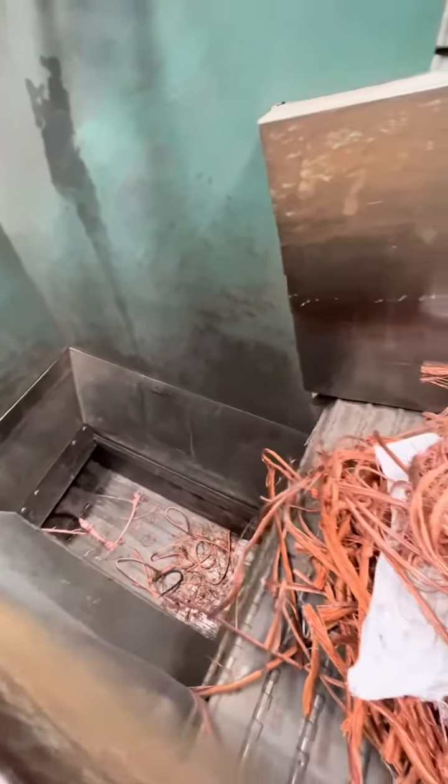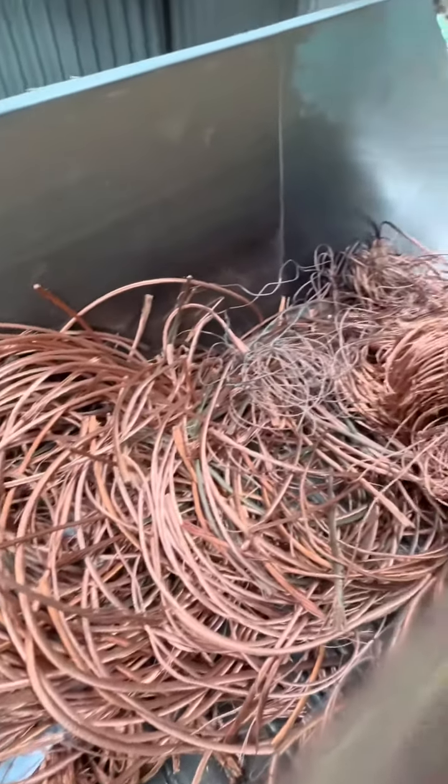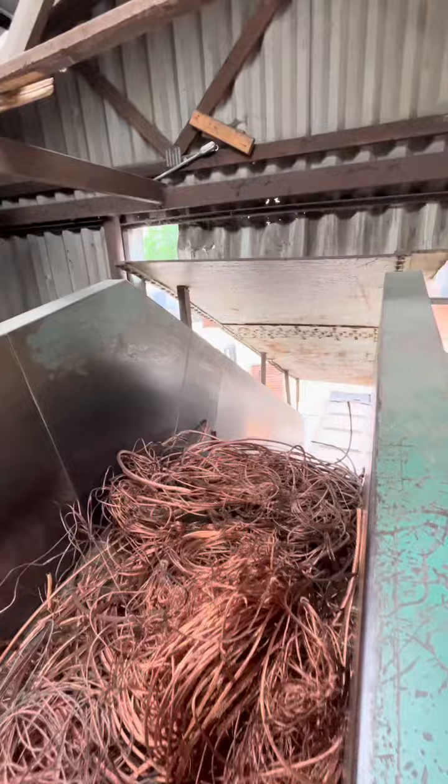As Todd and I were baling this, we actually saw a little piece of white tarp right there stuck in between the Bare Bright, so we had to make sure to get that out before we continued baling.